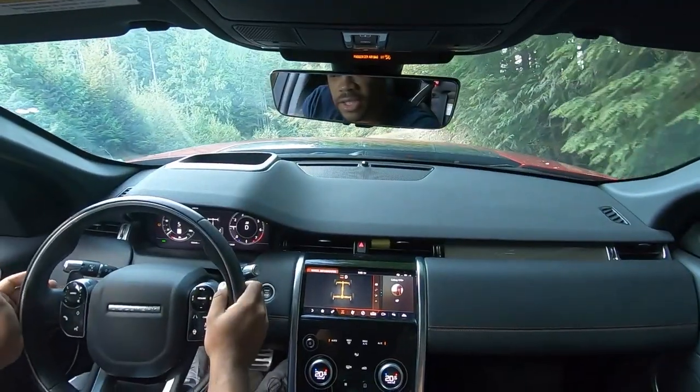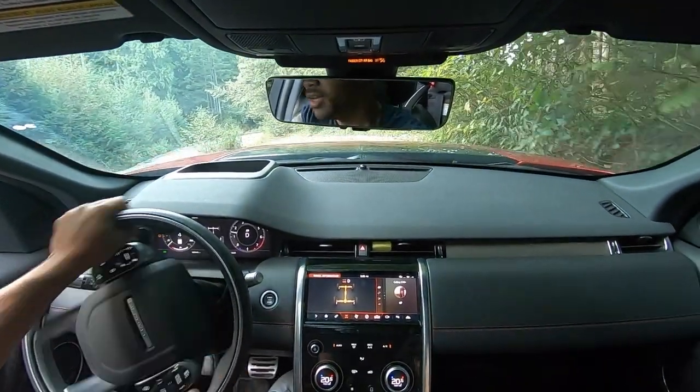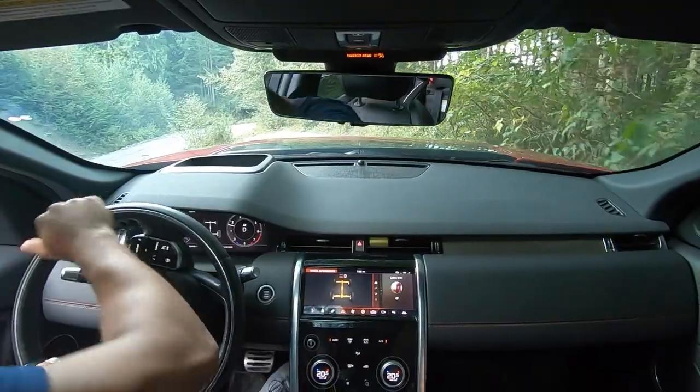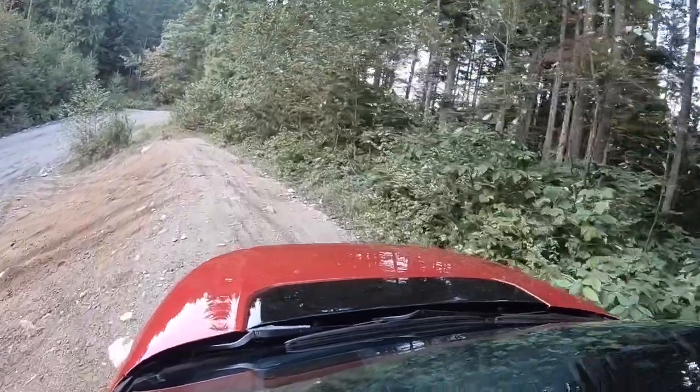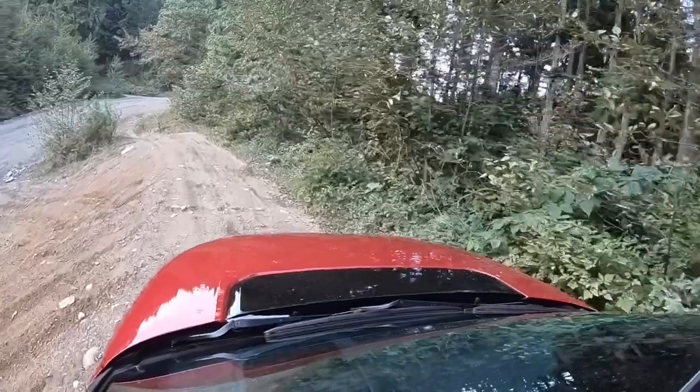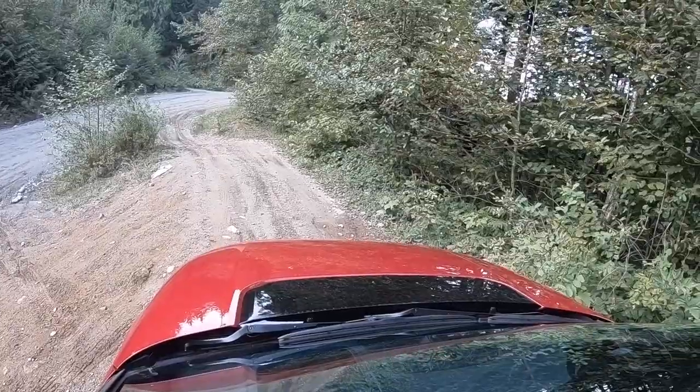She does it as graciously as it could be done — she does get it done. Now I'd like to see if I can climb up that slope.